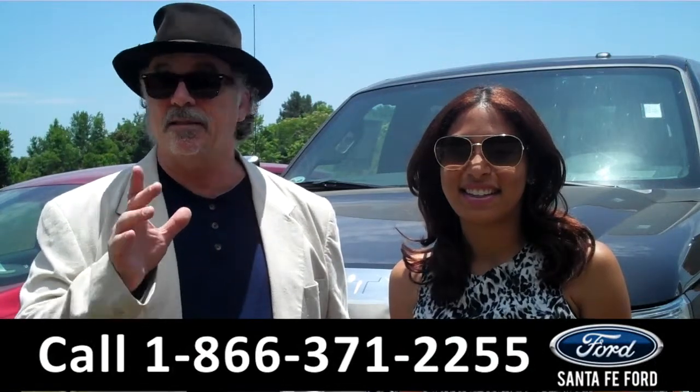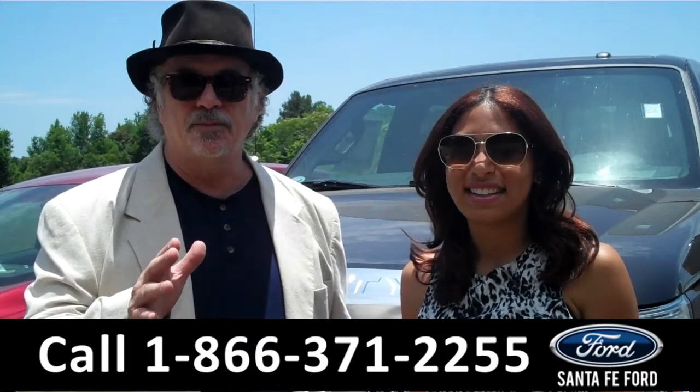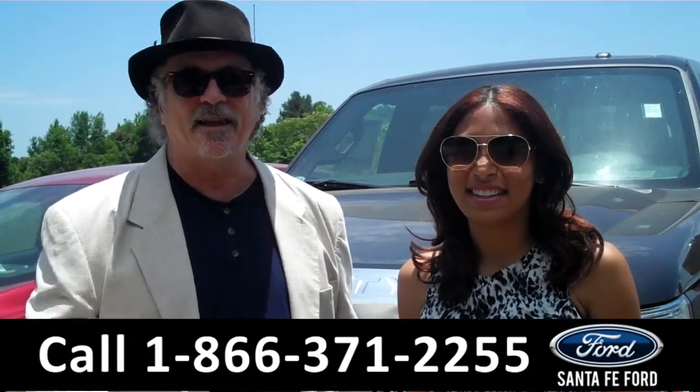Now, Leslie's going to cover this in detail, but this is an F-250, Super Duty, Lariat, Platinum, Power Stroke, Super Crew, and there's more. Stay tuned. Leslie has the details.